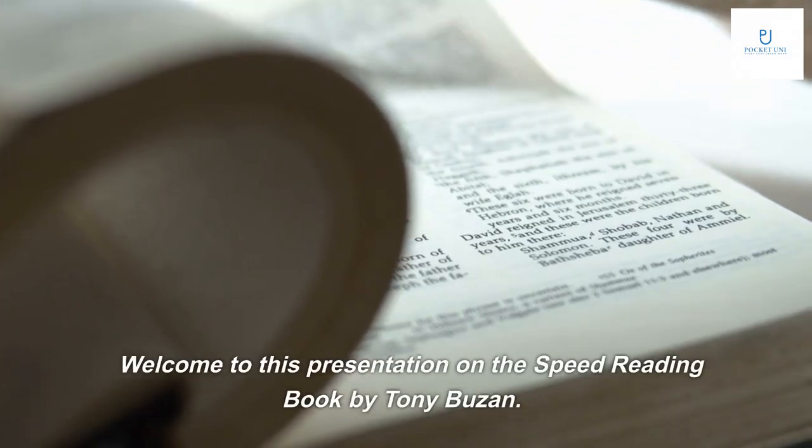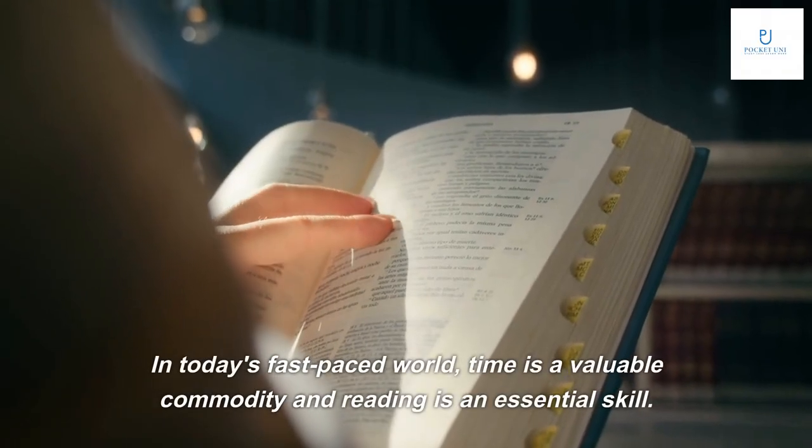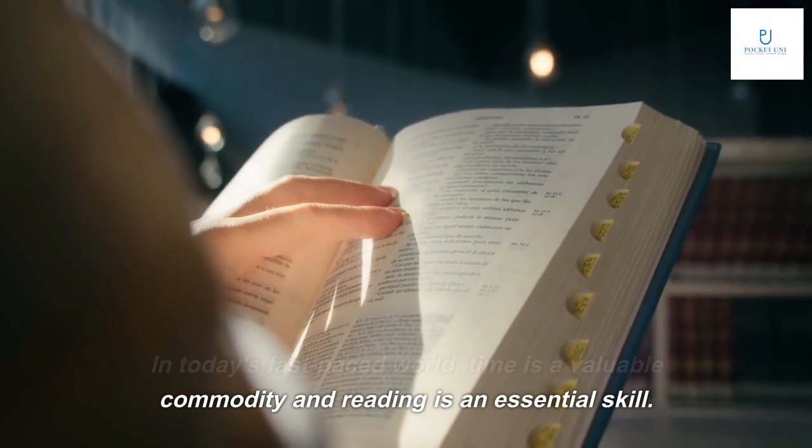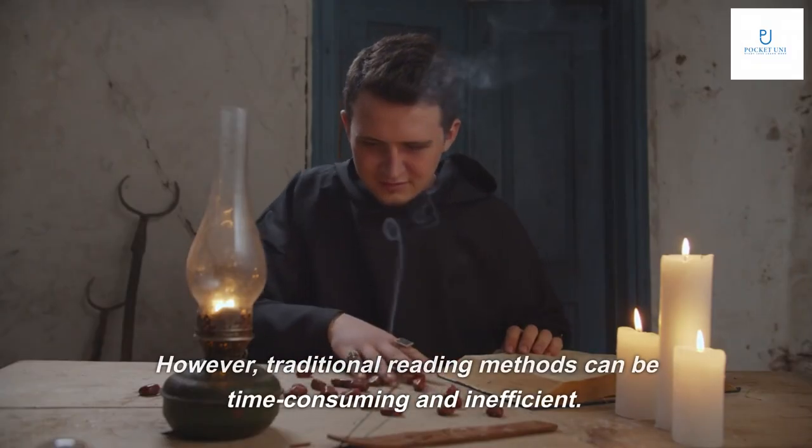Welcome to this presentation on the speed reading book by Tony Buzin. In today's fast-paced world, time is a valuable commodity and reading is an essential skill. However, traditional reading methods can be time-consuming and inefficient.